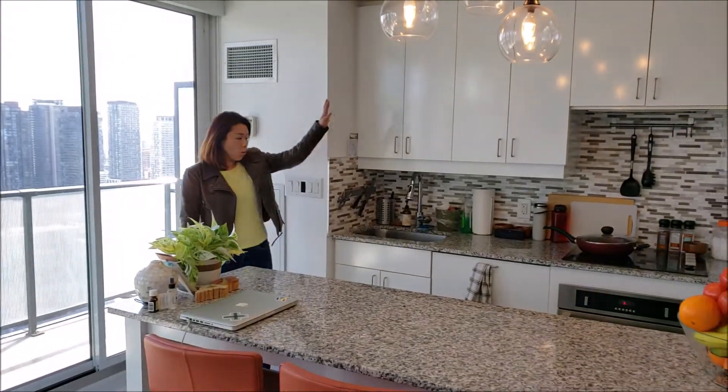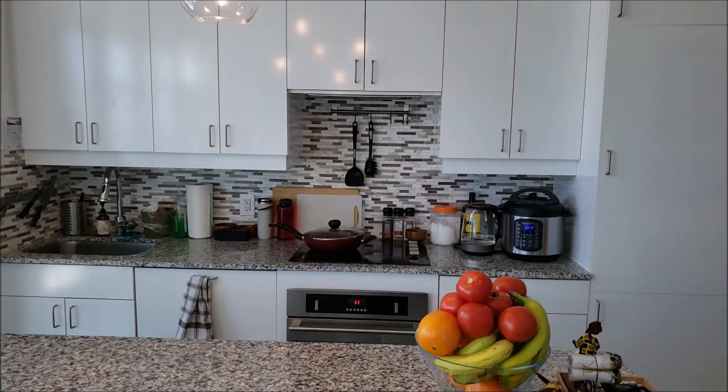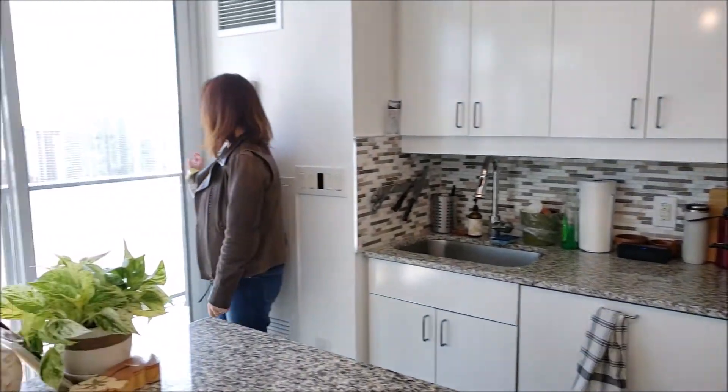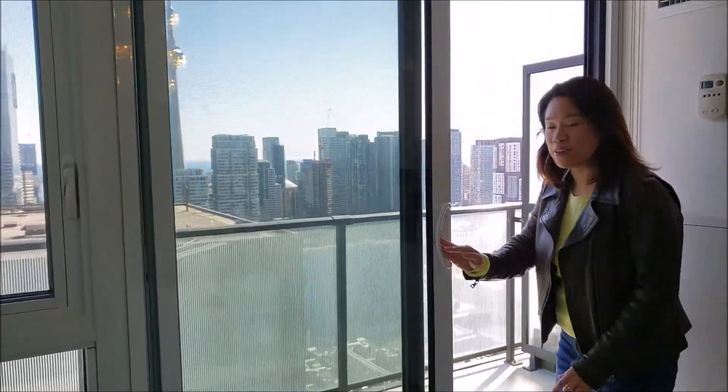There are all the integrated appliances and fridge. And of course, not to be missed is the south-facing panoramic view.